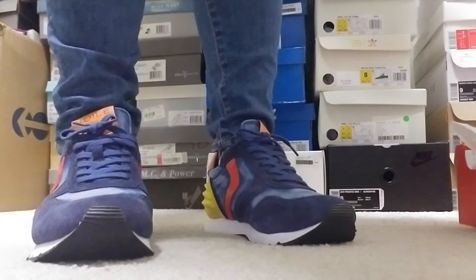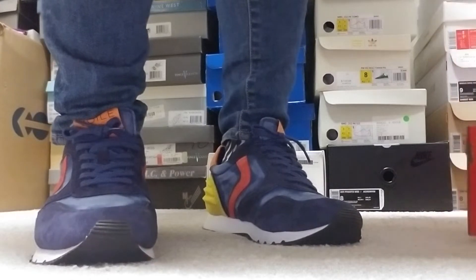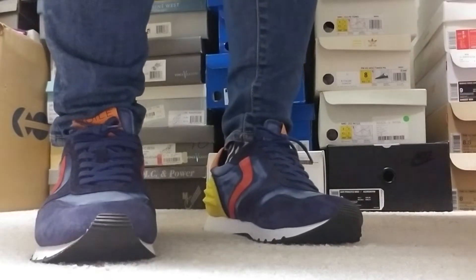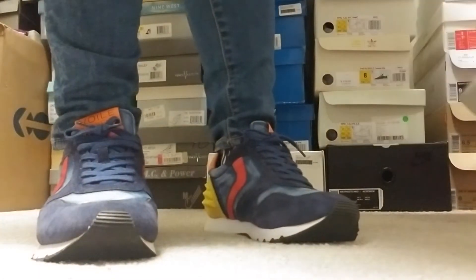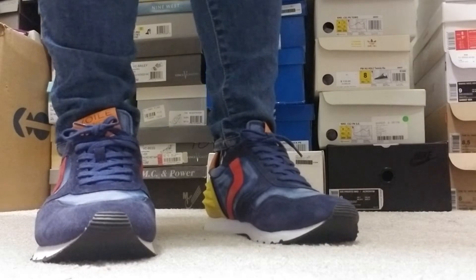Hello YouTube friends, I'm back with the on-foot of my Boa Blanche — I don't know how to say this name — but this sneaker right here I got from Obscure Sneakers, so I busted them out today.